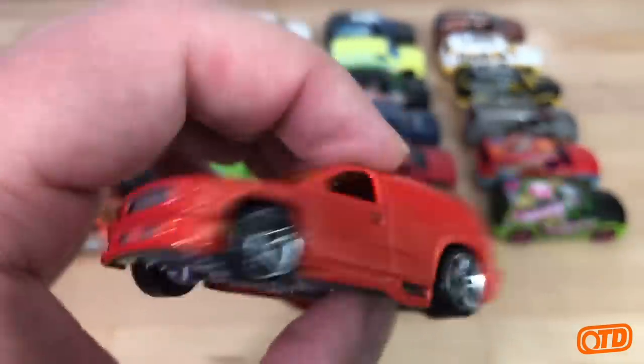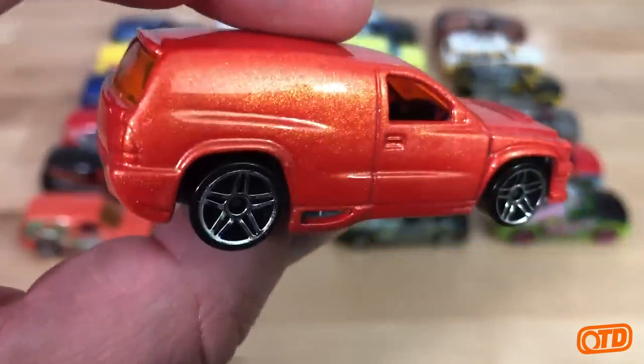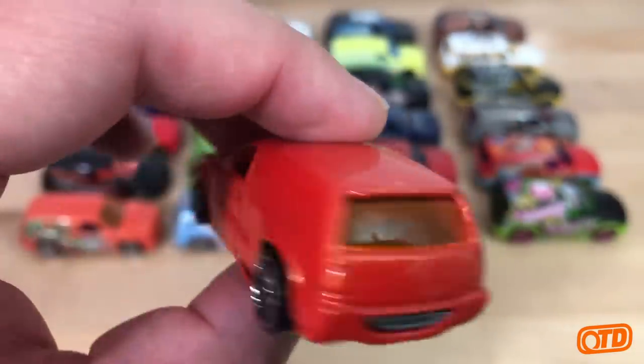So this one is not tampo'd. You can see a nice pearl paint — orange pearl. Pretty cool.